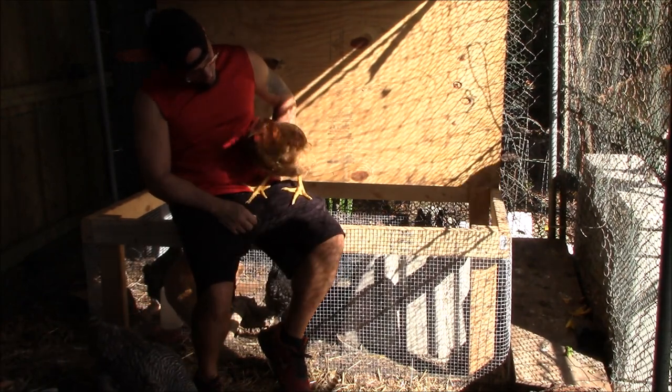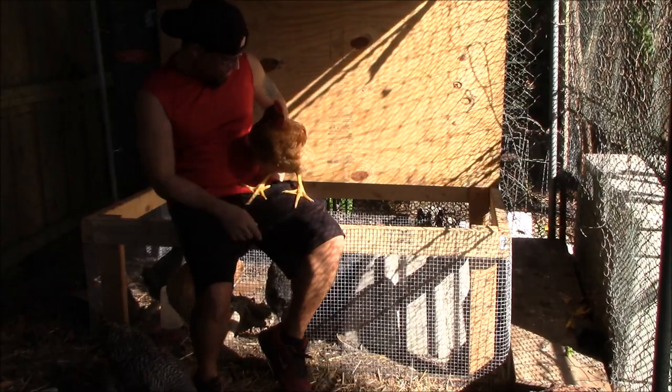You're going to be a good rooster to someone's little flock, though, huh? Hope you have fun out there.